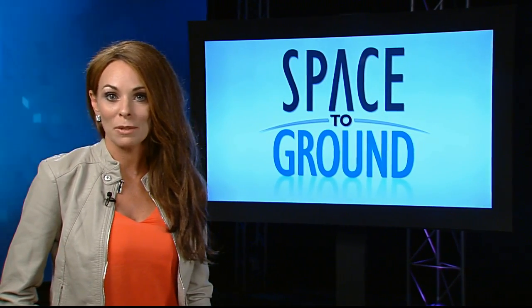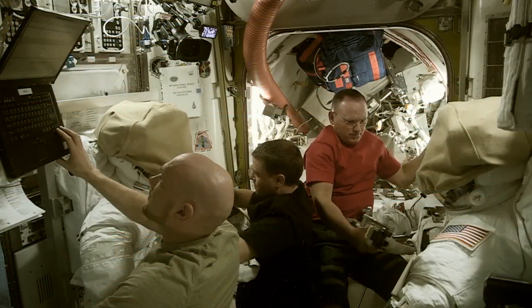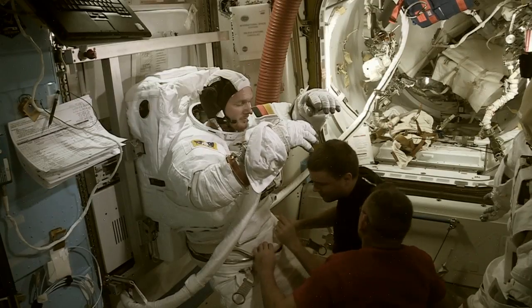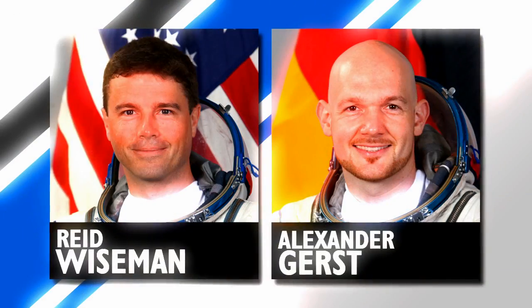With the first spacewalk of Expedition 41 less than a week away, Flight Engineers Barry Wilmore, Reed Wiseman, and Alexander Gerst readied equipment, tools, and their spacesuits in preparation for the two U.S. extravehicular activities scheduled this month. Wiseman and Gerst are set to venture outside the orbiting complex on Tuesday, October 7,